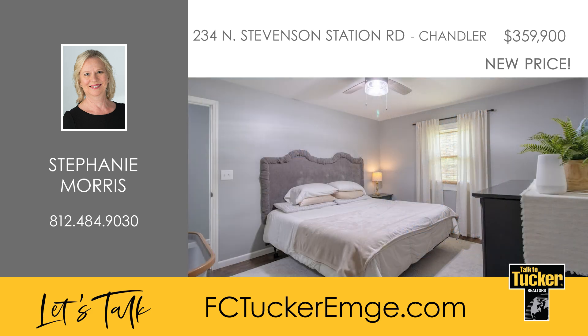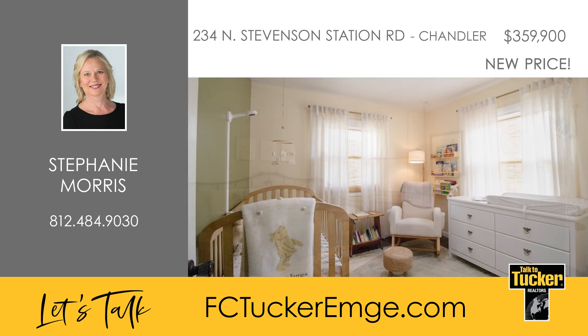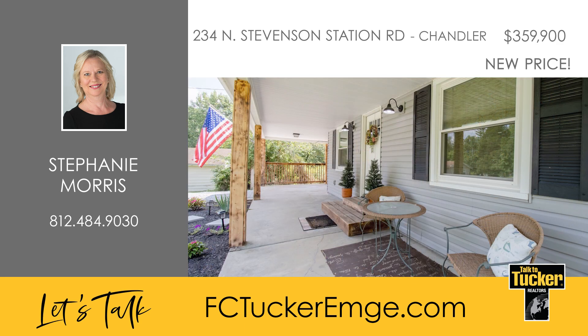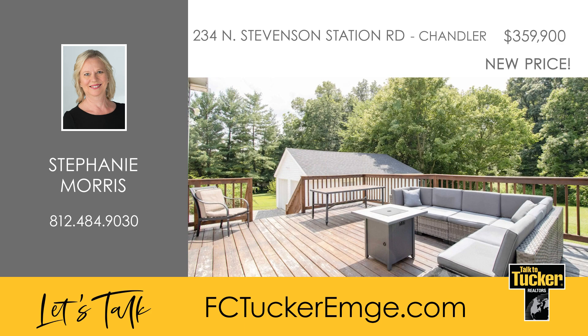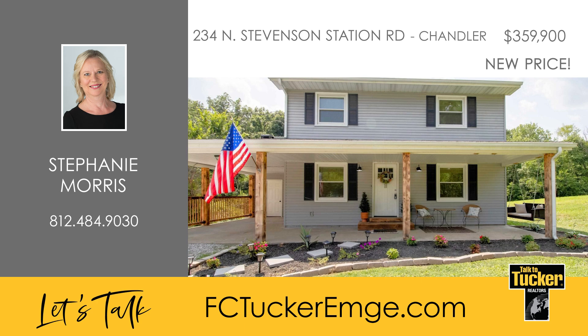The upper level offers four generously-sized bedrooms, each with ample closet space, perfect for use as bedrooms, guest rooms, or a home office and creative space. Outside you'll find a covered front porch, an attached carport with storage, a spacious back deck, a detached two-and-a-half car garage, and a dog kennel behind the garage. Additionally, this home comes equipped with a smart home system featuring sensors and cameras. Don't miss out on this chance to own a beautiful property. Talk to Stephanie Morris at 812-484-9030.